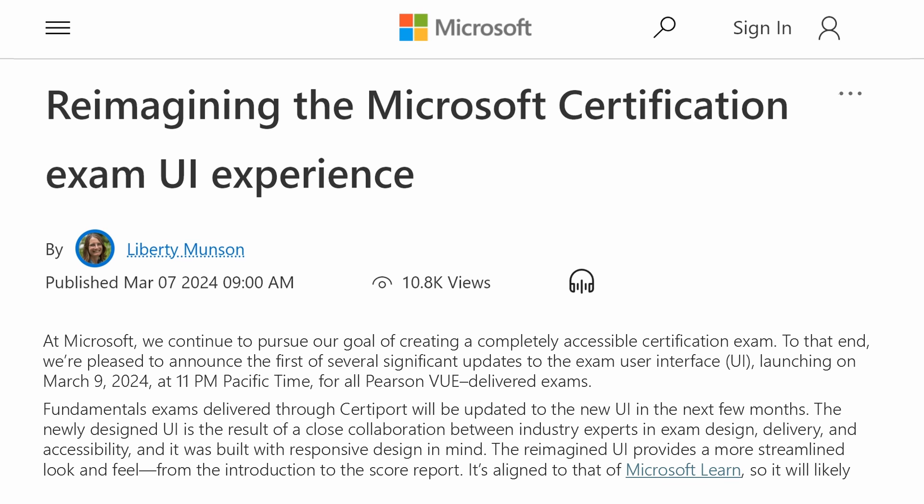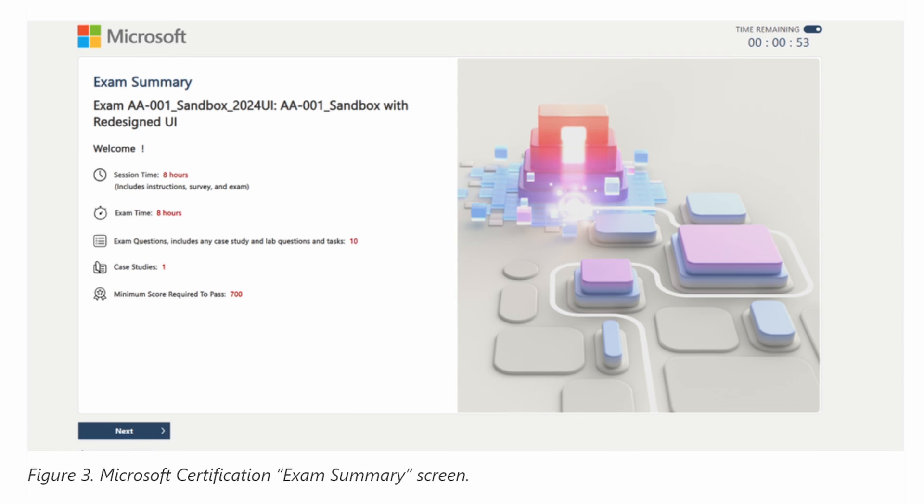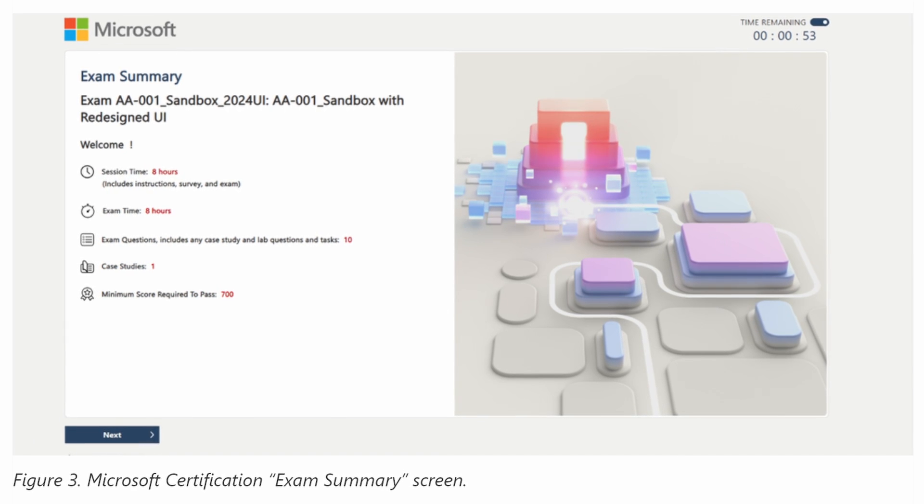Microsoft are making some updates to their exam user experience, which is probably going to make your life easier. I found a blog post and it reads: at Microsoft, we continue to pursue our goal of creating a completely accessible certification exam. We're pleased to announce the first of several significant updates to the exam user interface, launching on March 9th, 2024 at 11pm Pacific time for all Pearson VUE delivered exams. Fundamental exams delivered through CertiPort will also be updated in the next few months. The reimagined UI provides a more streamlined look and feel from the introduction to the score report.